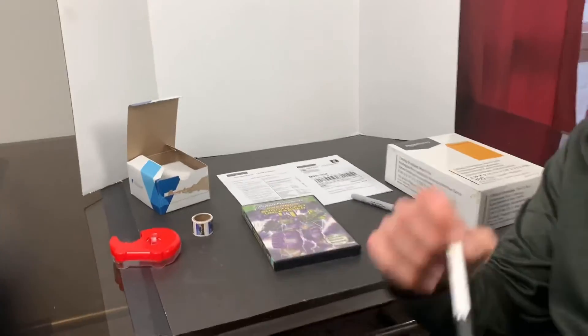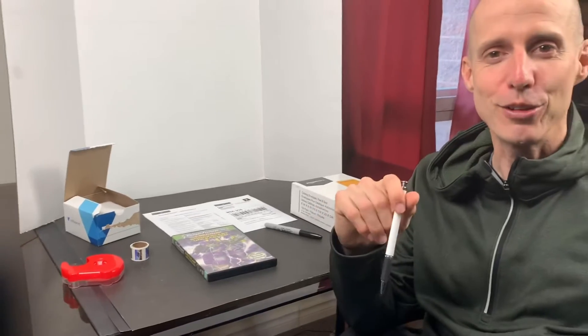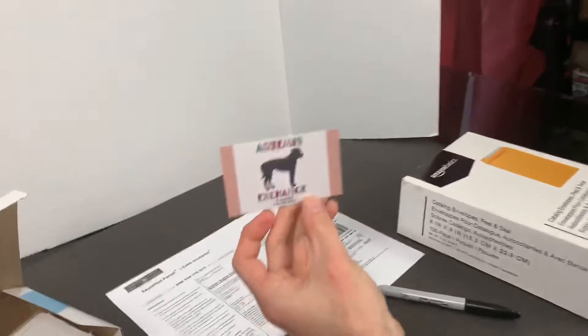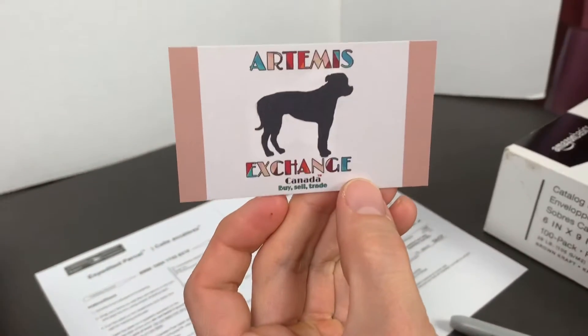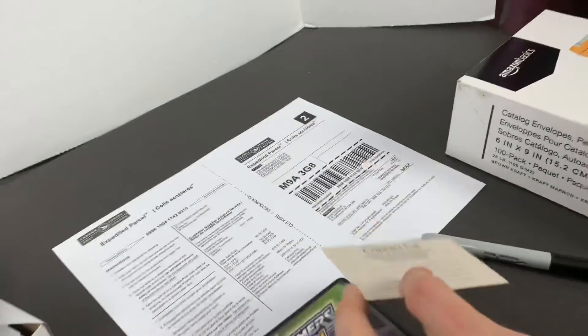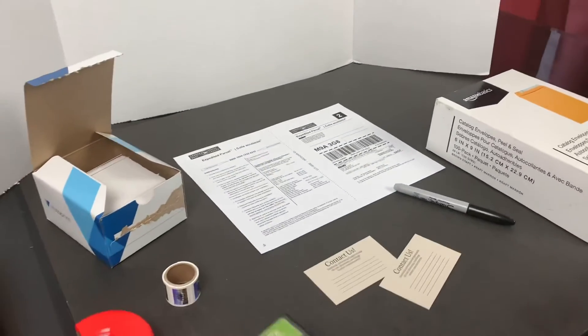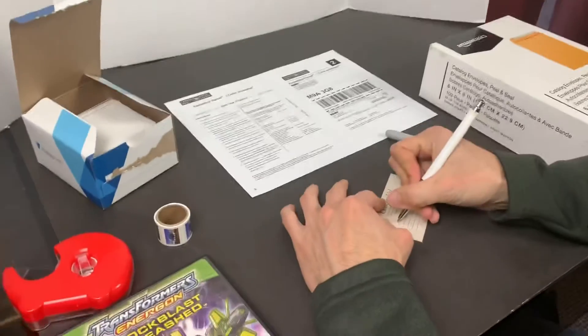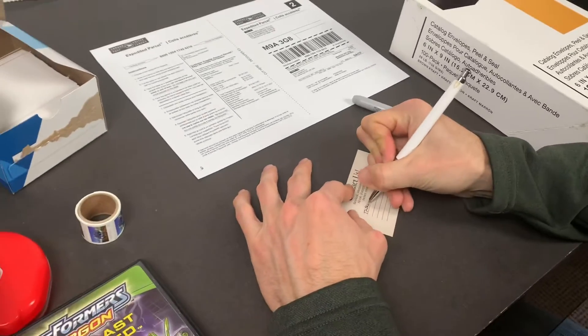I want to show you the process. First we grab a business card — it's a nice one, hand-made. This is the first copy; we'll probably have three or four copies by the time we're done building this business. On the back of it, we always write a personalized message to the customer, because we're just happy anytime.